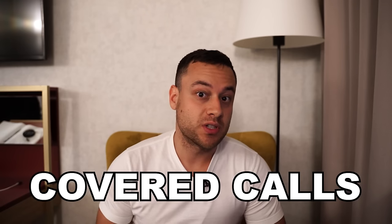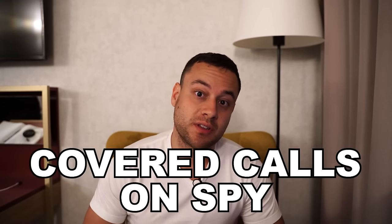Hey guys, what's going on? So in this video I want to talk about covered calls and how I'm using covered calls on SPY specifically to make a lot of money. For me, I like to keep things as simple as possible, so I want to go over my honest strategy of where I have most of my money invested.